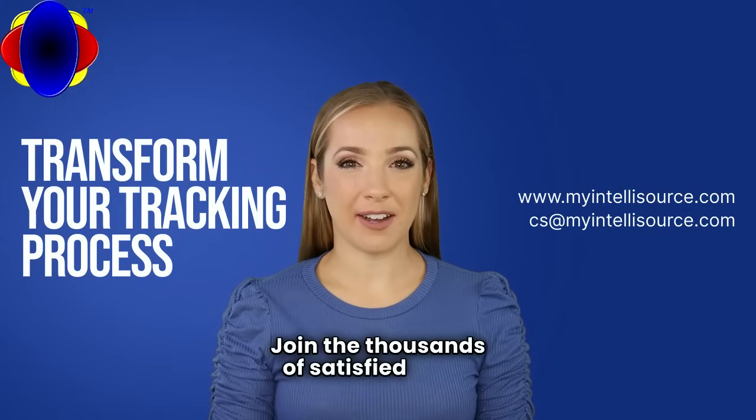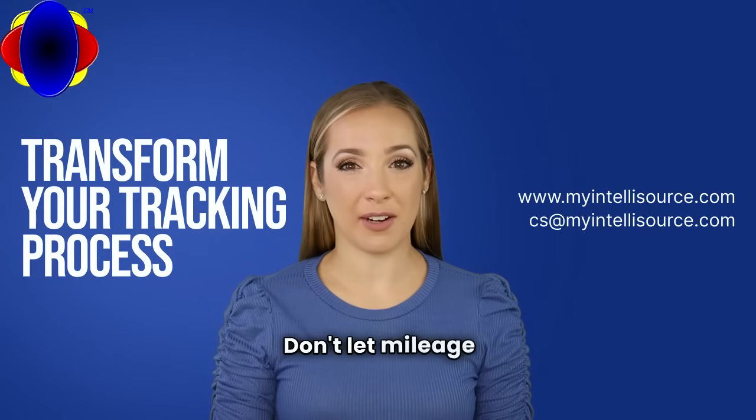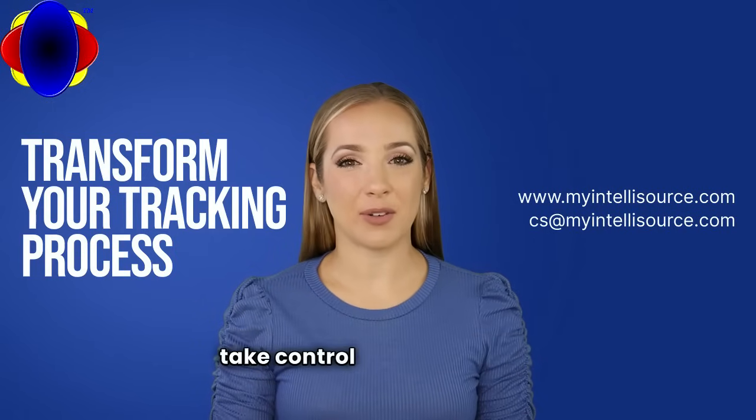Join the thousands of satisfied users who have transformed their tracking process. Don't let mileage tracking hold you back. Download My IntelliTrack today and take control of your journey.